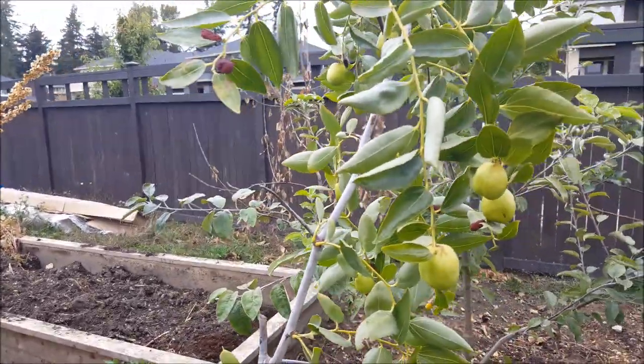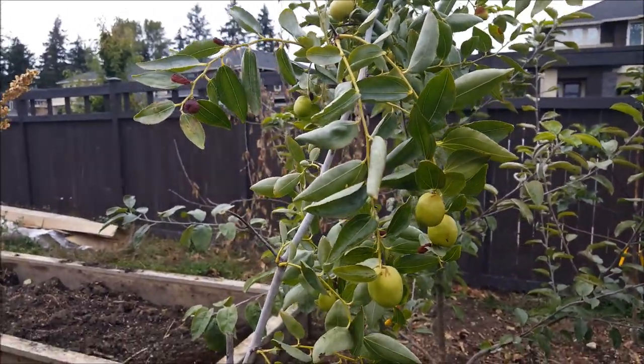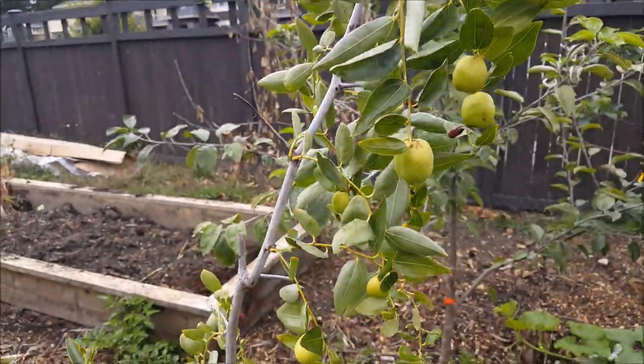These trees are pretty drought tolerant. So if you don't water it and just let the season take care of it naturally, they'll do just fine.